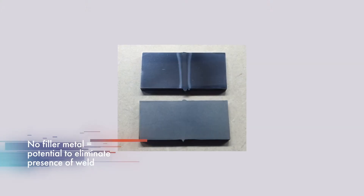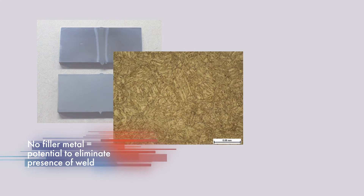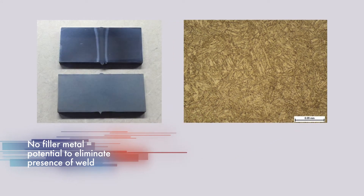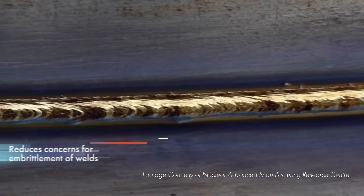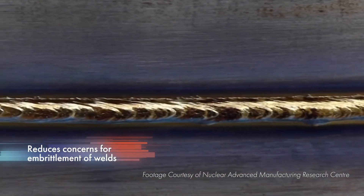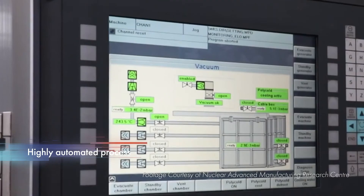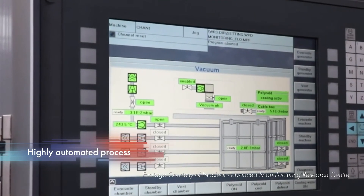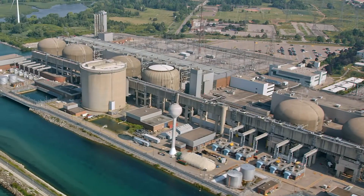Since filler metals aren't required, certain heat treatments are employed to optimize the alloy's grain structure, restoring the fracture toughness comparable to that of the base material. This also eliminates the issues with filler metal embrittlement seen in the past with conventional welding techniques. Effectively removing the presence of the weld potentially eliminates the need for costly in-service inspection and reduces outage times and worker exposures.